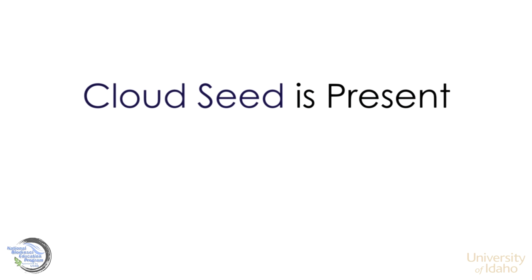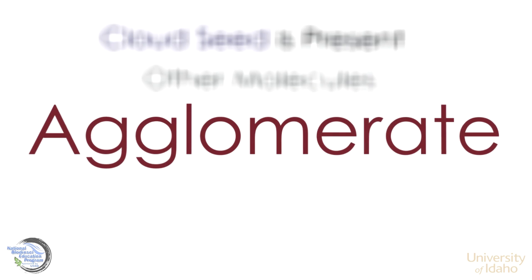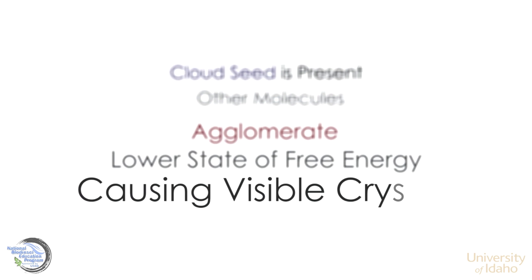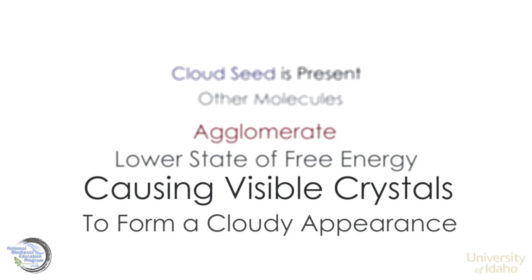Once the cloud seed is present, it is easy for other molecules to agglomerate because the molecules go to a lower state of free energy by doing so. This causes visible crystals to form, creating a cloudy appearance.